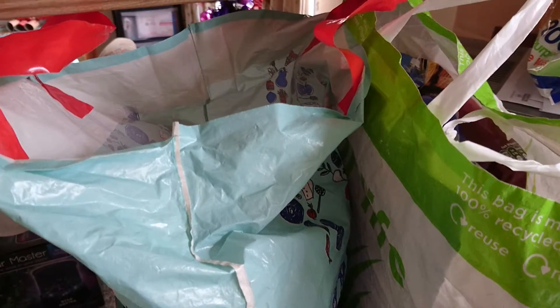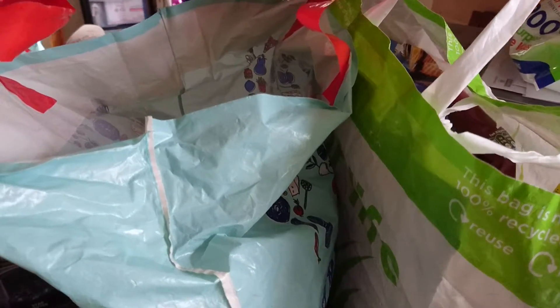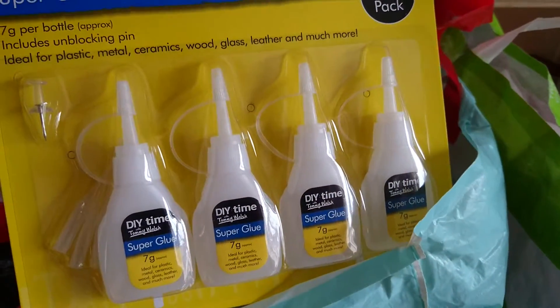Hi guys, I thought I'd just quickly show you what I've got from Poundland. I've just got in the last few bits before Christmas. The first thing I got was this very cute snowman bauble — I think I've got enough baubles for the tree now but I just couldn't resist him, he was a pound. And the next thing I got was just some super glue, as a few of the toys my kids got have broken.